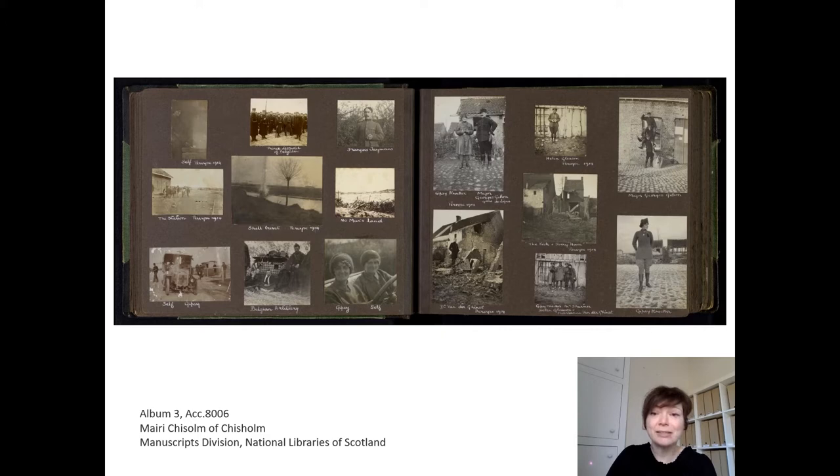But what I want to talk to you about today is specifically about the original object, which I think is rather different from the presentation in the exhibition. We often think about photographs purely in terms of their image content, but of course they are material objects as well — we touch them and hold them, we share them, we save them.